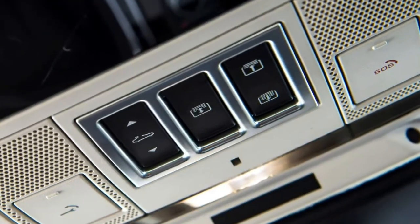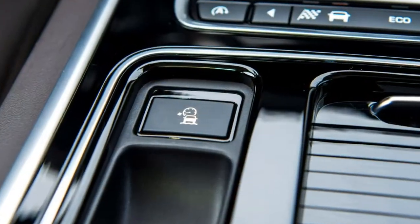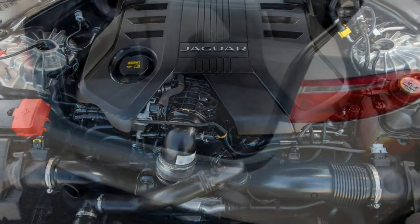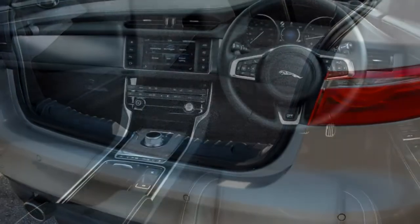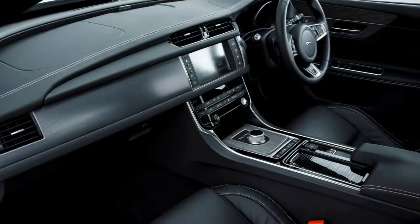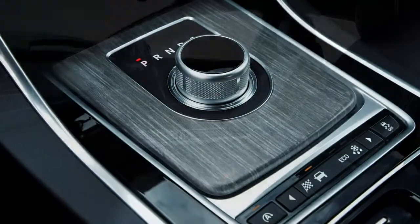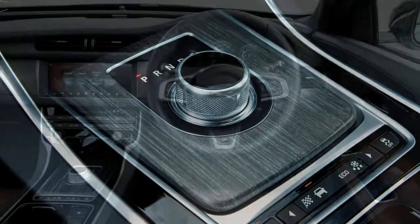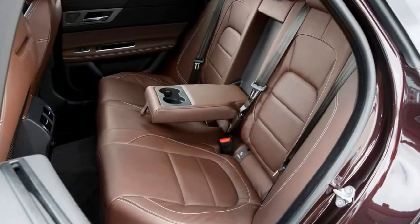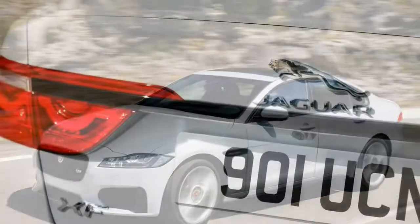Despite delivering a more agile, sharper drive, the XF is a smooth rider on all but the most broken surfaces. There are four familiar Jaguar trim levels in the XF hierarchy: Prestige, R-Sport, Portfolio, and S.